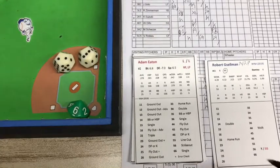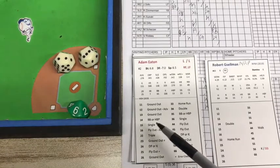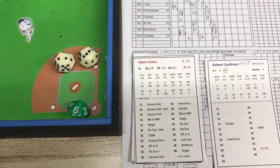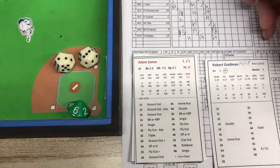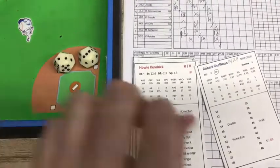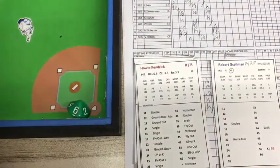This is going to be a 2-3. That's how you read it, the lower one first. That's 2-D6, and that's going to be a ground out — check for an error. It's going to be a ground ball to the first baseman who bobbles it for a split second, and Alonzo steps on the bag ahead of Eaton. One away.